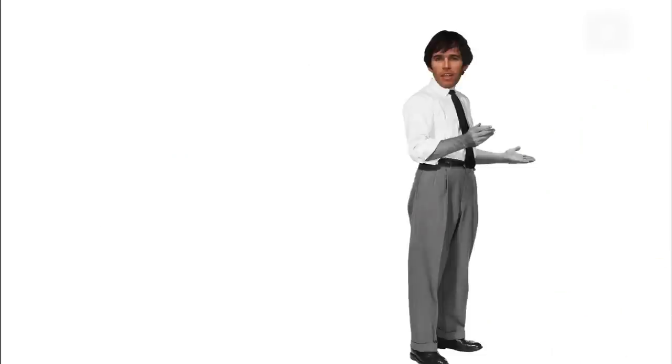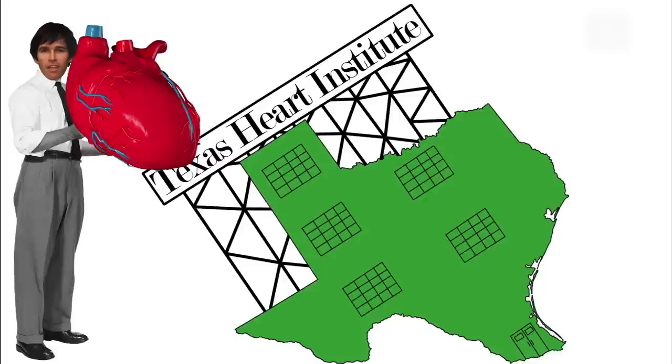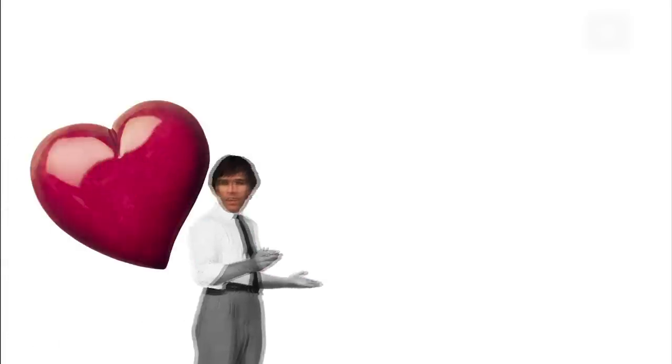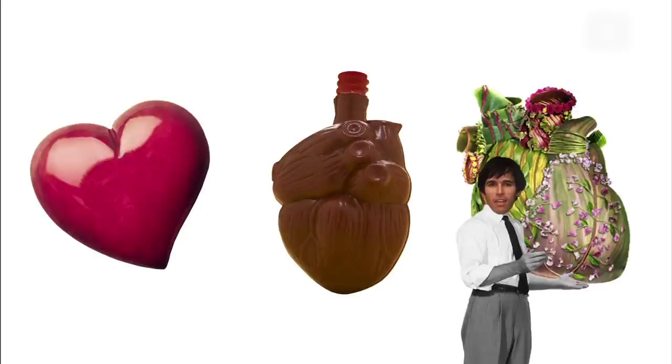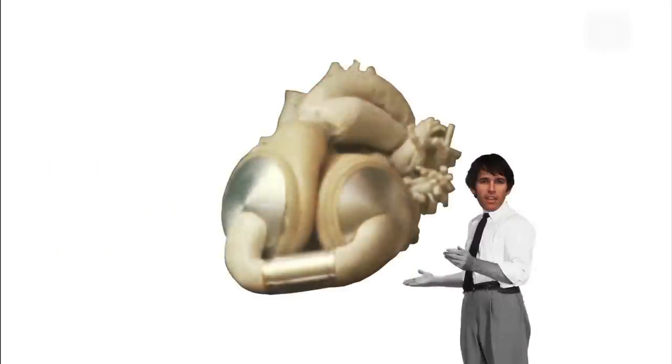By the time Robert began working at the Texas Heart Institute, they had developed hearts that could keep animals alive for up to two weeks. Robert built on these ideas and designed a series of artificial hearts, improving with each version. Unlike earlier prototypes, these hearts are built of layered polyester, plastic, and aluminum. The Jarvik heart also contains an internal power system.